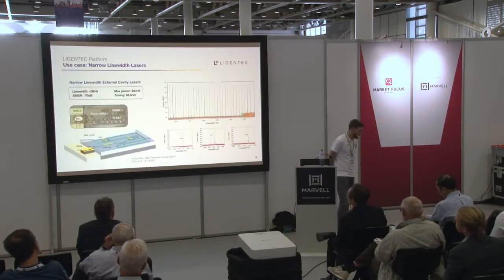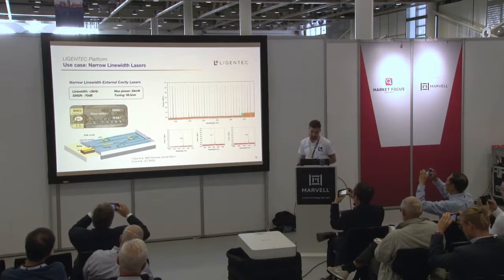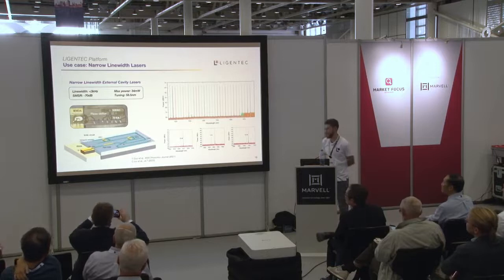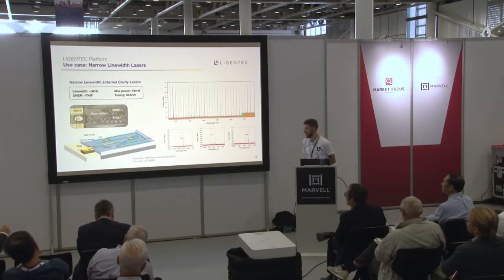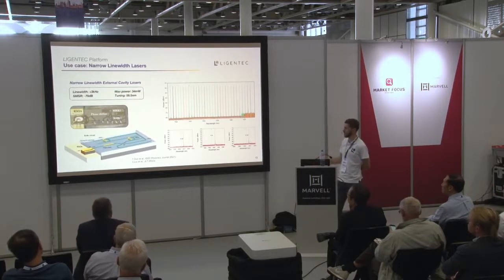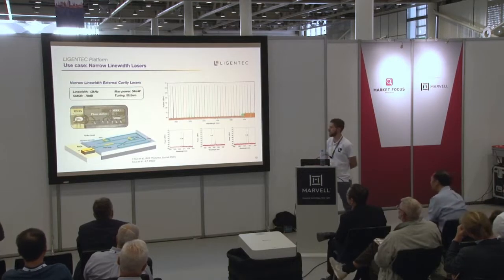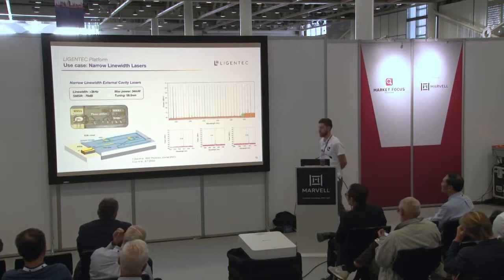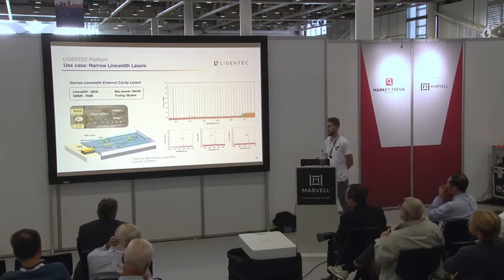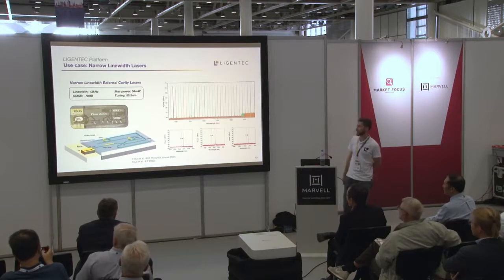Another hot topic is narrow-linewidth lasers, which can be tunable over quite a wide frequency range. The idea is simple: you take your passive cavity in silicon nitride, combine it with a simple laser diode gain chip, and from simple chips you get very high-performance lasers. With a commercial laser diode combined with silicon nitride, you can obtain impressive characteristics: linewidths down to the kilohertz range, side mode suppression ratio of 70 dB, powers of several tens of milliwatts or over 100 mW with multiple gain chips, and tuning around 60 nanometers — with state-of-the-art devices reaching up to 200 nm tuning range.